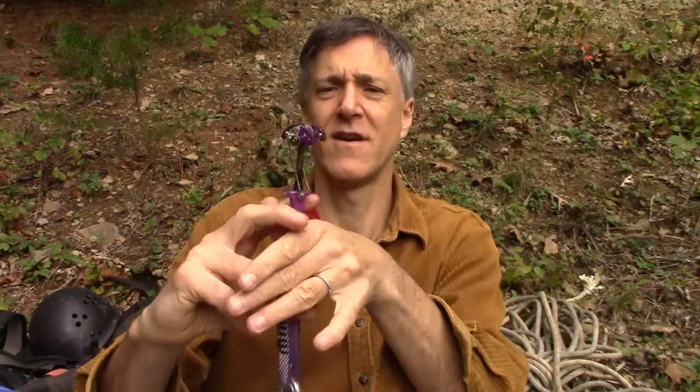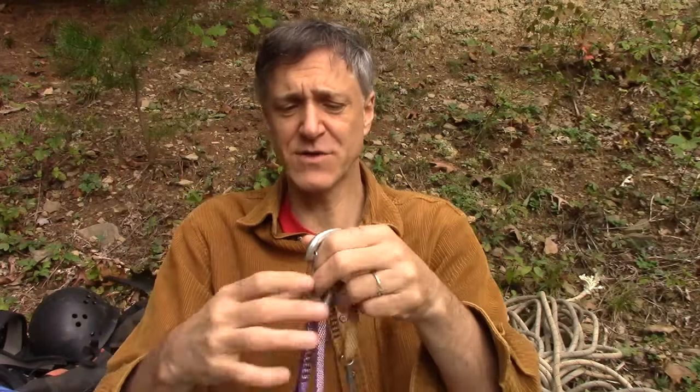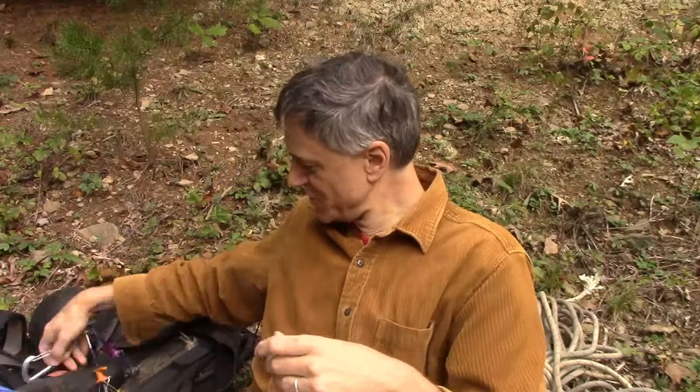And here's a smaller one I have that handles smaller cracks. The first time I used this one I almost lost it because I put it into a crack that was too small and almost couldn't get it out.